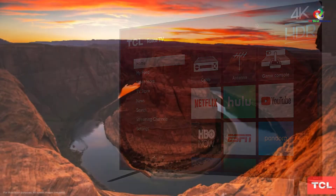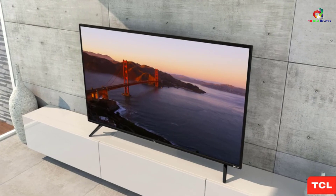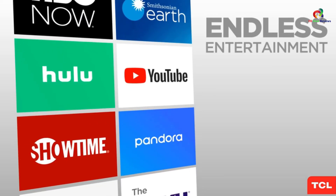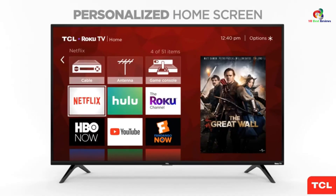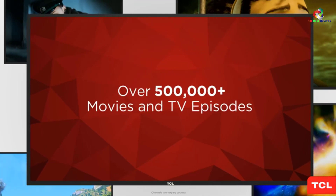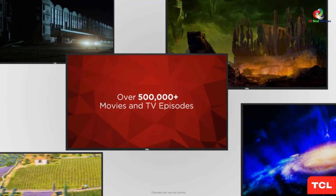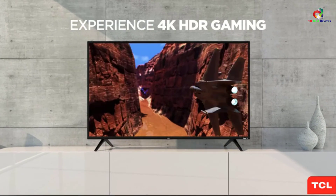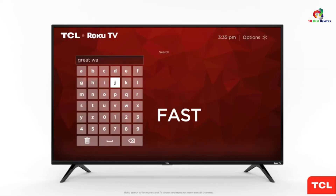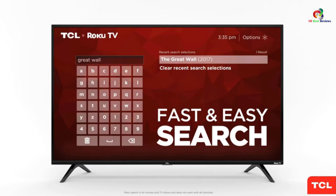Equipped with three HDMI 2.0 ports and one USB port, the TV allows for easy connectivity with external devices. It is also compatible with both Alexa and Google Assistant for better performance and voice control. The 4K Ultra HD resolution offers perfect picture clarity that you will find great for a better view. Lastly, the elegant TV is relatively compact and cost-effective.